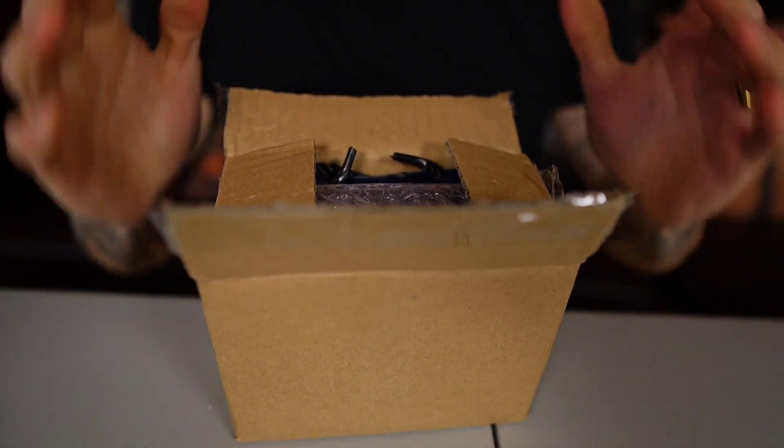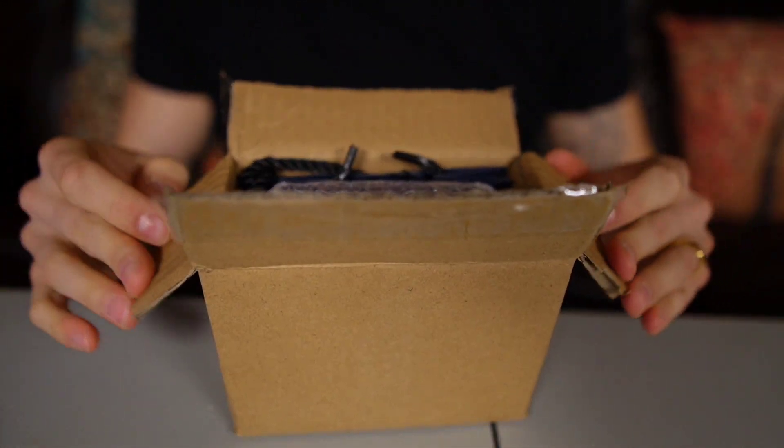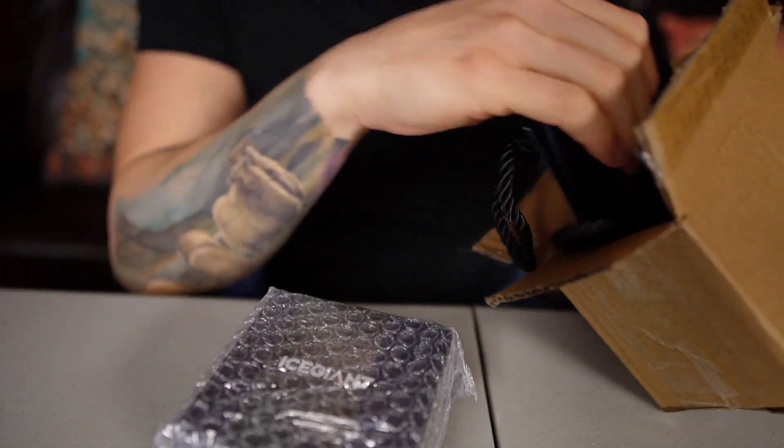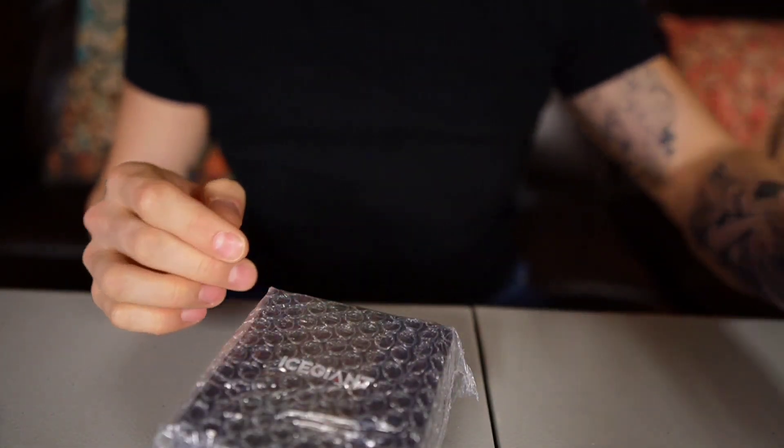I don't know what is going to be in this box, but I am pretty excited. Now, whatever's in this box, I'm not going to be doing a complete full-blown review today — I would like to take my time with that.